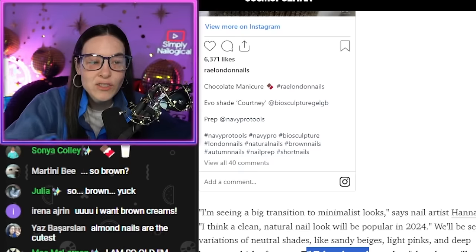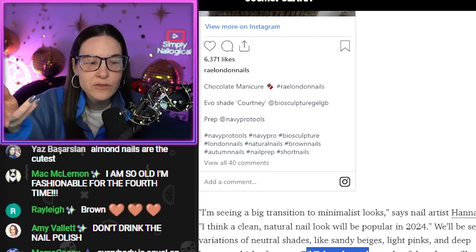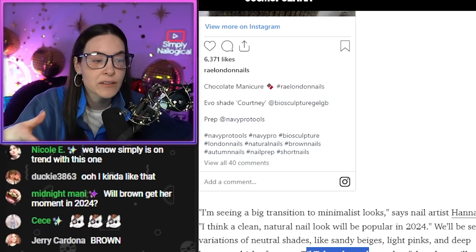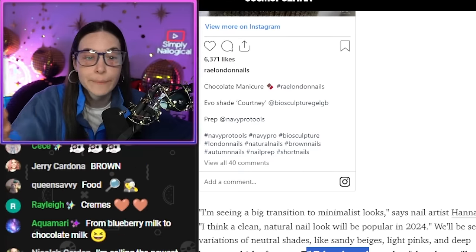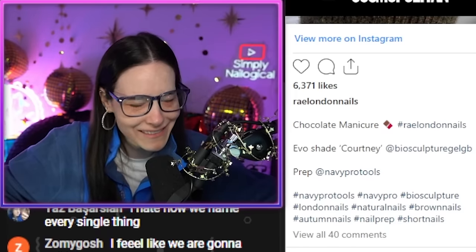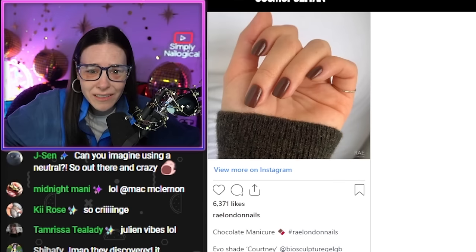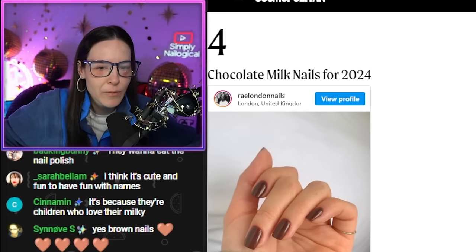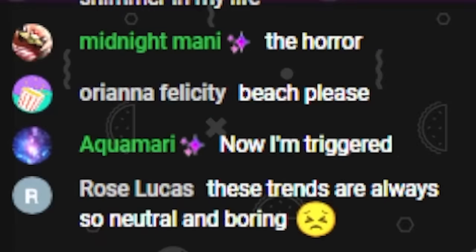Okay TikTok, why? It started with blueberry milk, which is just light blue. They realized the color brown exists, they put it on their nails and said 'oh my god, it's chocolate milk.' To get the creamy look, make sure to opt for a shade without shimmer. What? They said no shimmer? Only cremes? 2024 so far, I'm not seeing anything but cremes. Now I'm triggered.